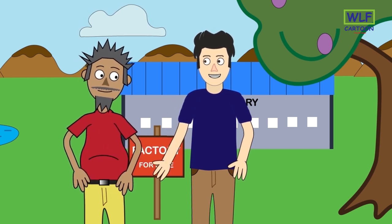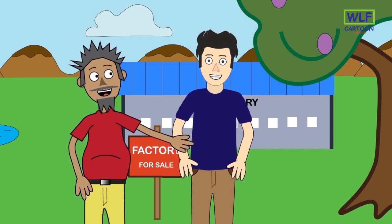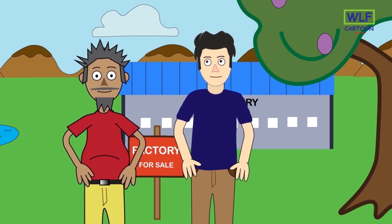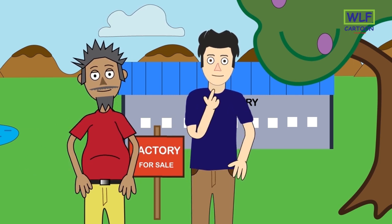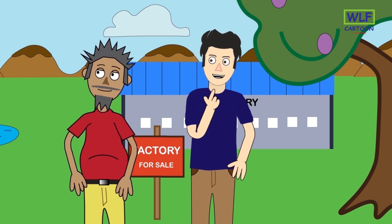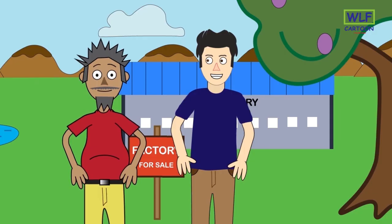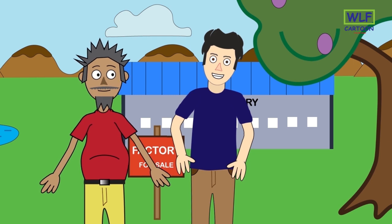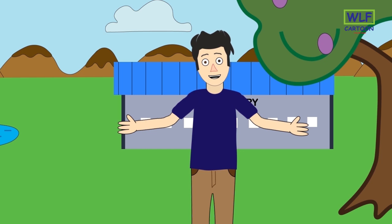Yes, are you interested in buying this factory? Yes! How much does this factory cost? It costs around X amount of money. That sounds like a nice deal. Here, have the money. The factory is sold and it's yours now. Congrats, have a great time! I am having a nice time in this place.